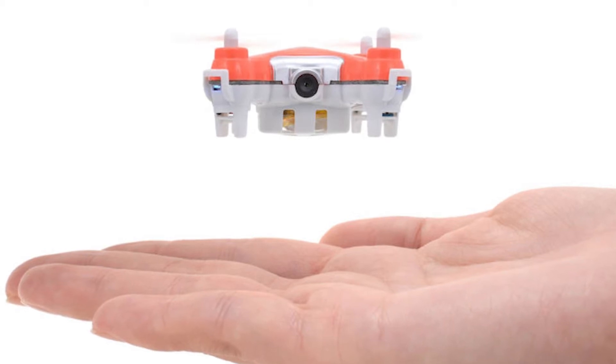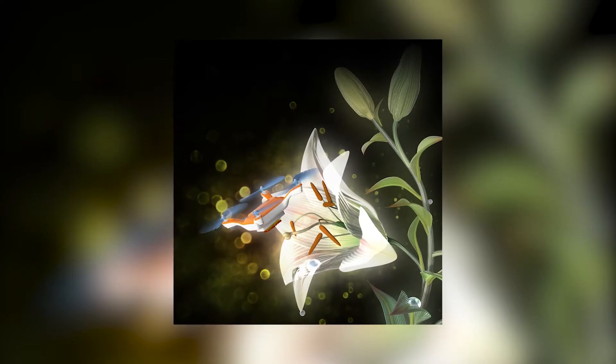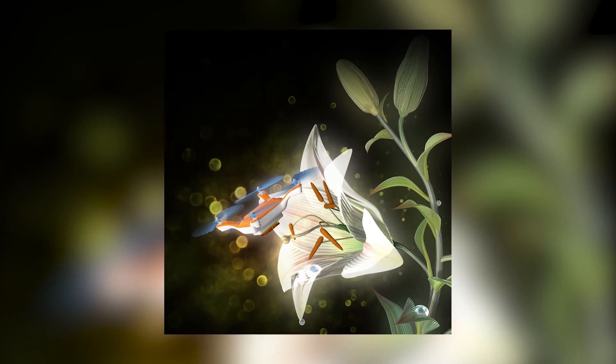These drones act like bees, pollinating fruits, vegetables, and nuts. The team hopes that this device will help farmers find a solution for their production crises.